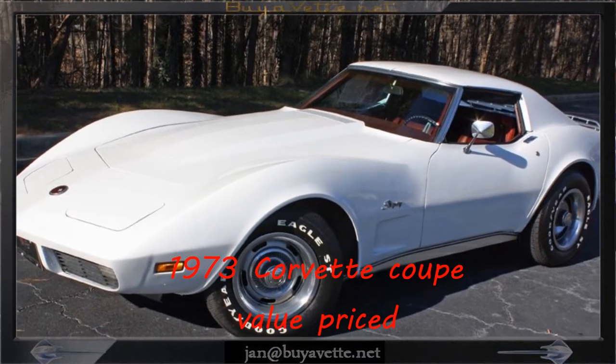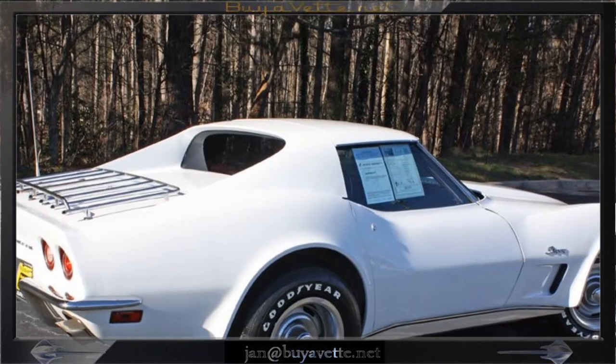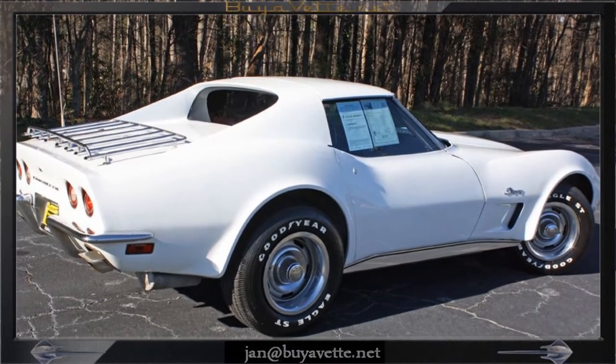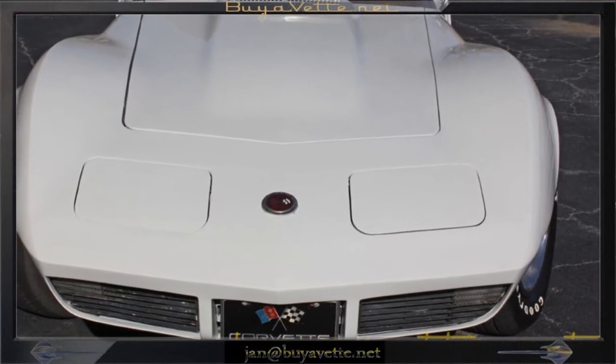Hello and welcome to BioVet. This is Jan Hermstad with a 1973 Corvette Coupe with automatic transmission. This car is white, it has red interior, and also has an automatic transmission.